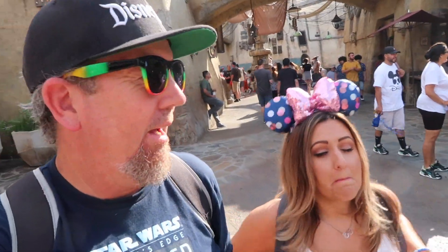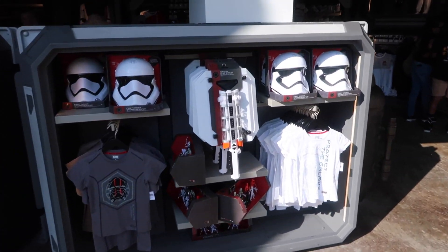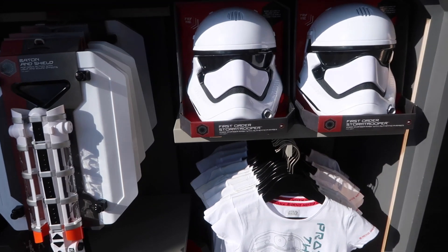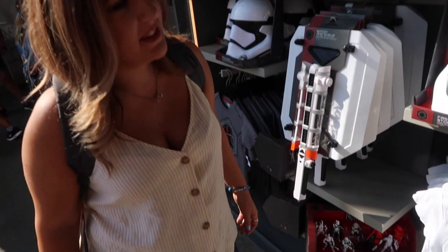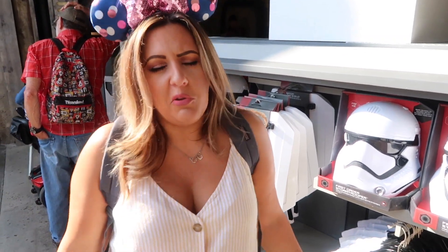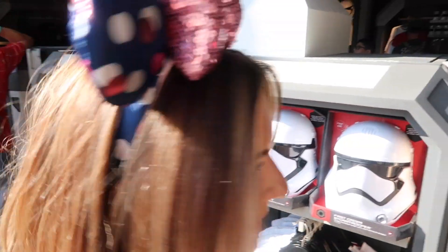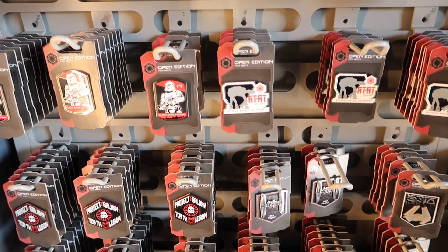We're in Galaxy's Edge checking out Syd's store, which we never really go into and haven't shown much of. This is the bad part of town — the other side of the tracks, as they say. There are some really great helmets, though they'd be claustrophobic. Cool guns, First Order hats, cool pins, and an interesting mug. There's a cool black-on-black low-key shirt and a little backpack.